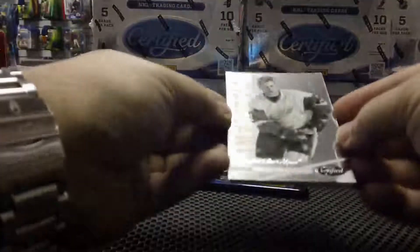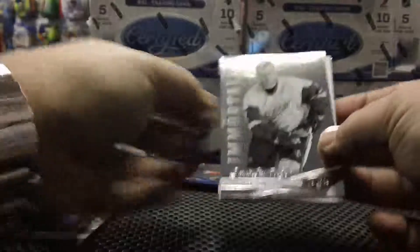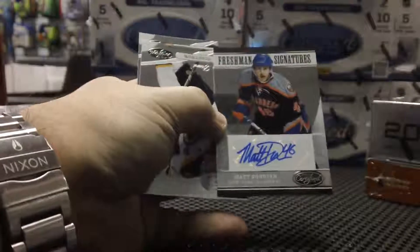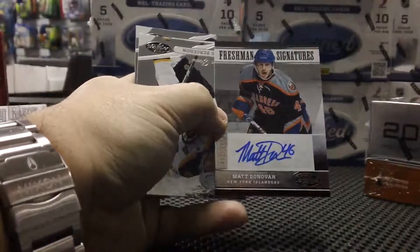Immortals for the Detroit Red Wings — Brett Hull, number 99 of 999. Brett Hull for the Red Wings. Okay, this last one should be our auto — and it is! Freshman Signatures for the New York Islanders — Matt Donovan, number 83 of 999, for the Isles.